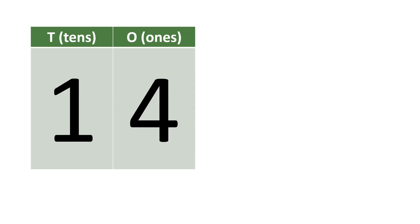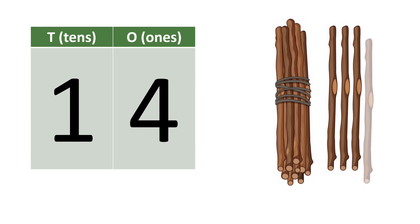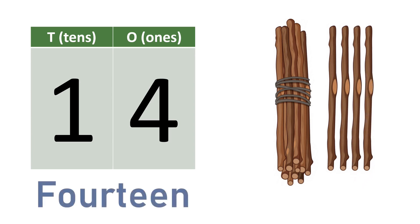Fourteen. One, four — fourteen. Ten, eleven, twelve, thirteen, fourteen. F-O-U-R-T-E-E-N. Fourteen.